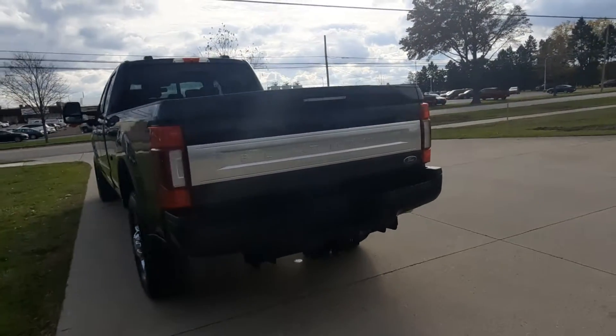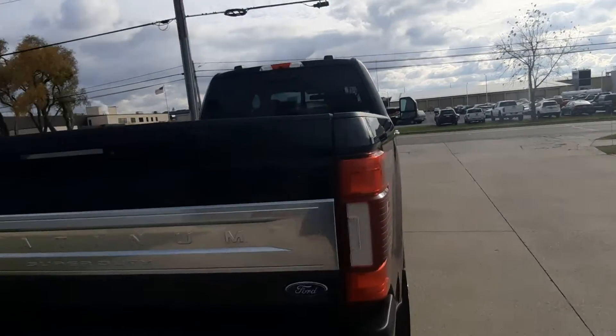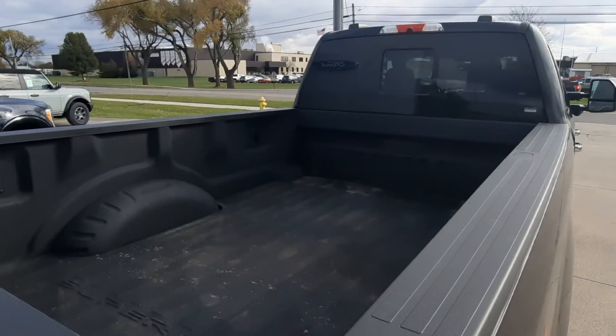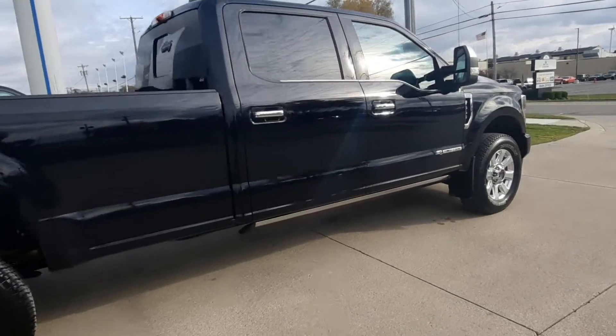It's got factory tow, rear park assist. It's got a bed liner. Outside's in great shape.